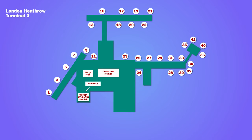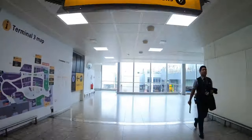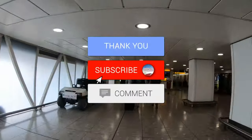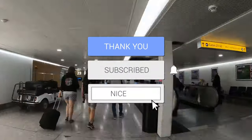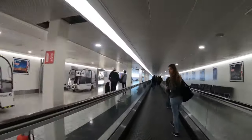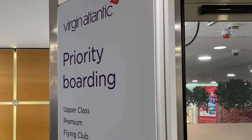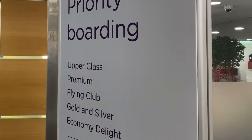From the main terminal area it was around a seven-minute walk to gate 27. Priority boarding was offered, but even still there was a bit of a queue to board.